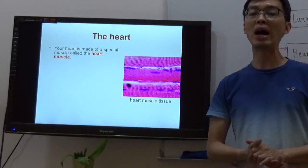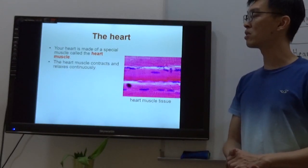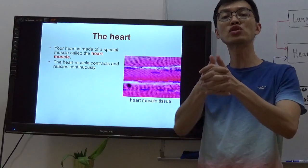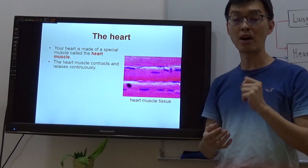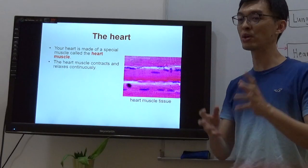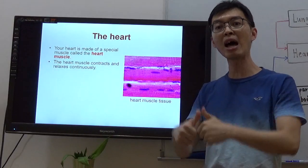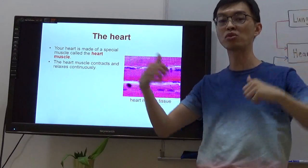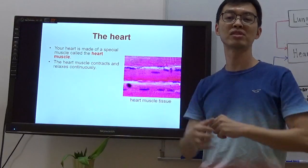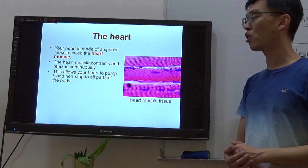Let's talk about the heart muscle. Our heart is made up of a piece of muscle — that's why it's called the heart muscle. The heart muscle contracts and relaxes continuously. Take note: it's contracts and relaxes — not contract and expand. When the heart contracts, it pushes blood out to all parts of your body to supply them with oxygen-rich blood. When it relaxes, carbon dioxide-rich blood flows back in to fill the heart again. This allows the heart to pump blood non-stop to all parts of your body.